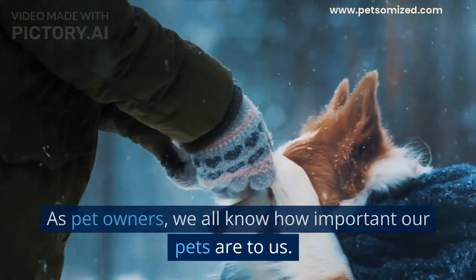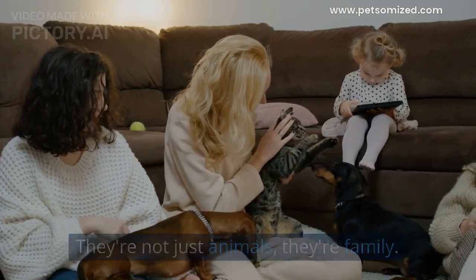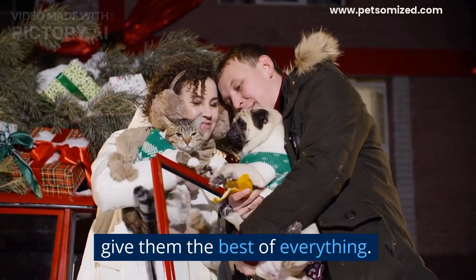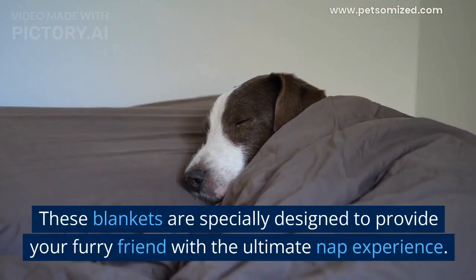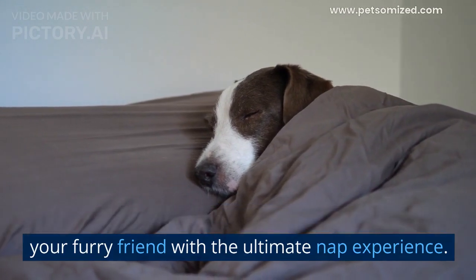As pet owners, we all know how important our pets are to us. They're not just animals, they're family. And just like any other family member, we want to give them the best of everything. That's why we're excited to introduce you to personalized pet blankets. These blankets are specially designed to provide your furry friend with the ultimate nap experience.